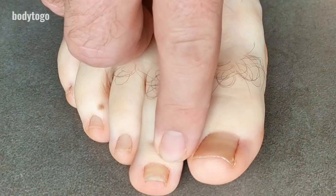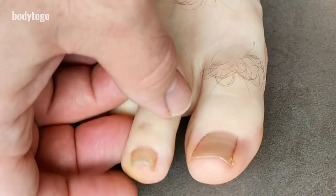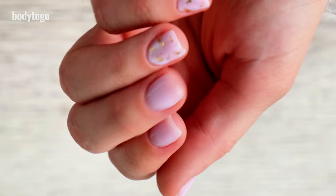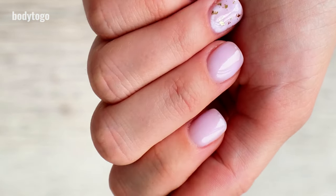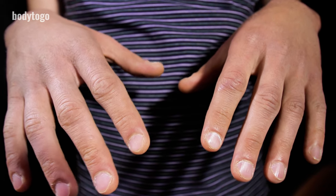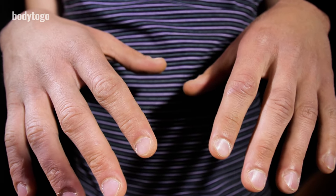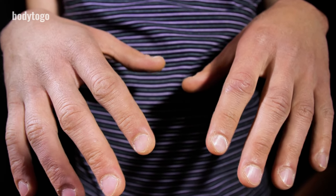8. White or swollen nails. White or swollen nails can suggest serious liver damage or another health problem that affects how much oxygen gets to your nails. Research from the 1950s showed that most people with severe liver scarring had completely white nails. Clubbed nails, which are round and enlarged at the fingertips, might also be a sign of ongoing low oxygen levels, often linked to liver diseases like cirrhosis.